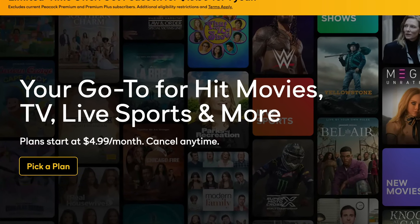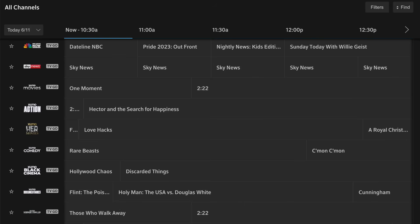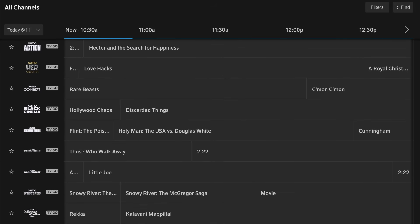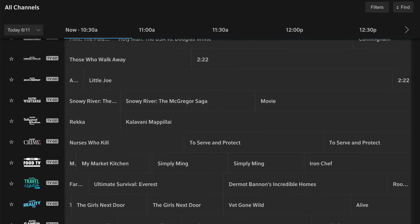Peacock Premium gives you access to Peacock's live sports, news, original series, and a library of hit movies and TV shows. And that third component: NowTV also makes more than 20 free streaming channels available, right alongside the live TV lineup. There you'll find NBC News Now, Sky News, and various Zumo entertainment channels.